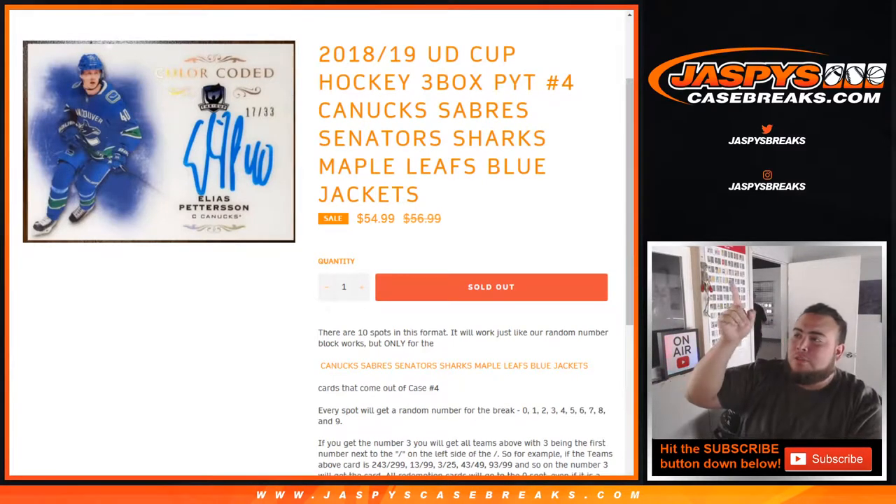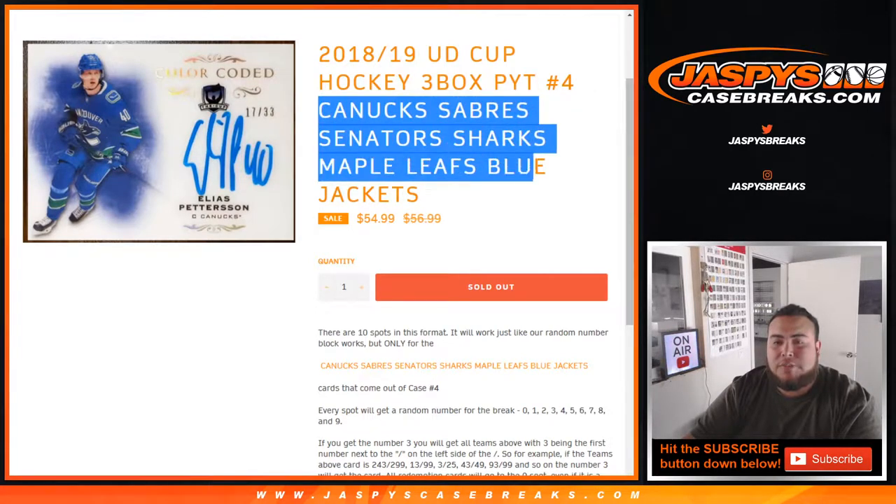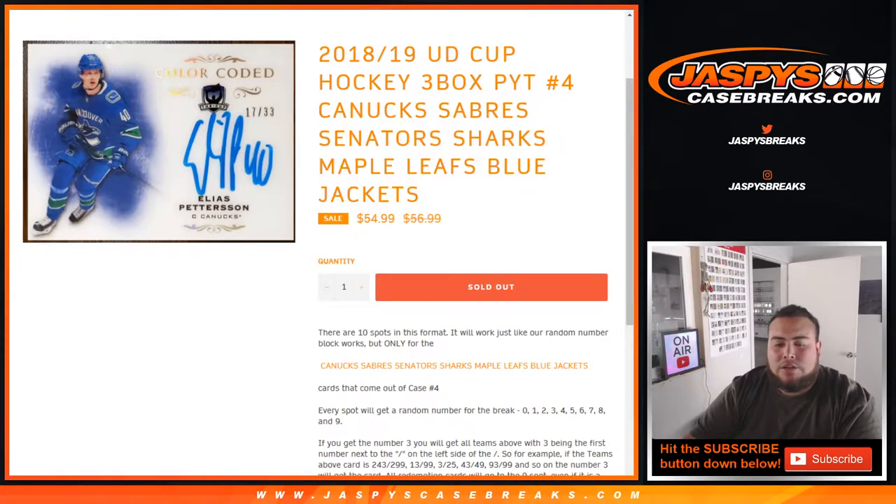What's up everybody, Jace here with JazzBuseCaseBreaks.com doing a quick random number block for the Cup Hockey 18-19 3-box case break. Pikachu's number four. This is for the Canucks, Sabres, Senators, Sharks, Maple Leafs, and Blue Jackets.